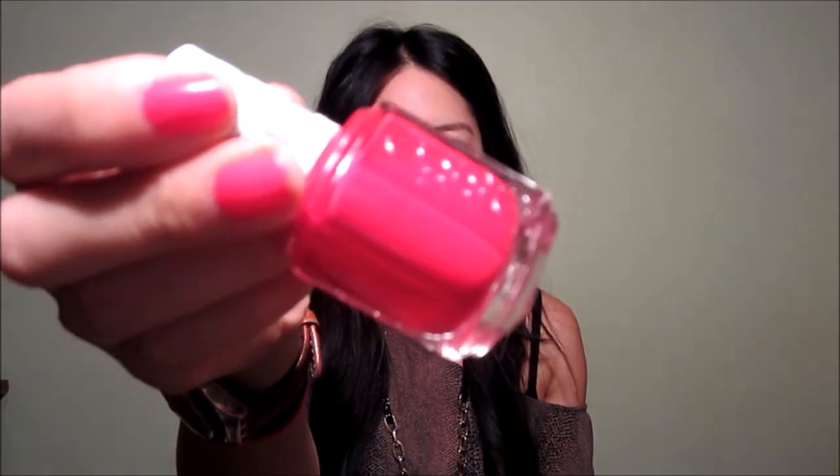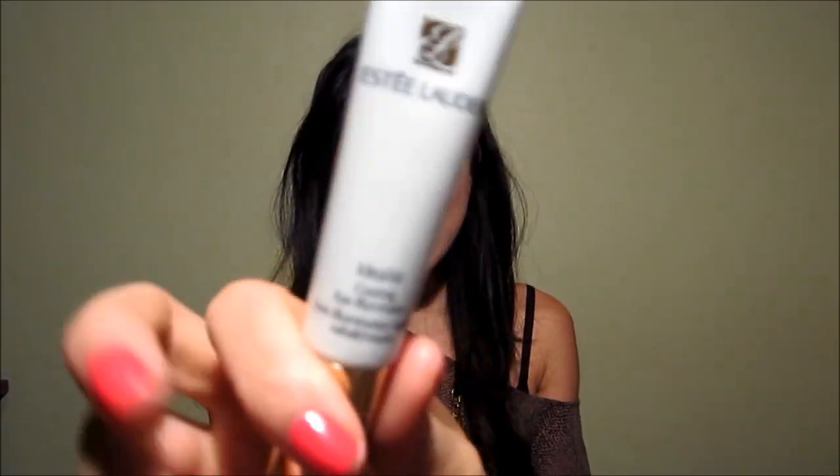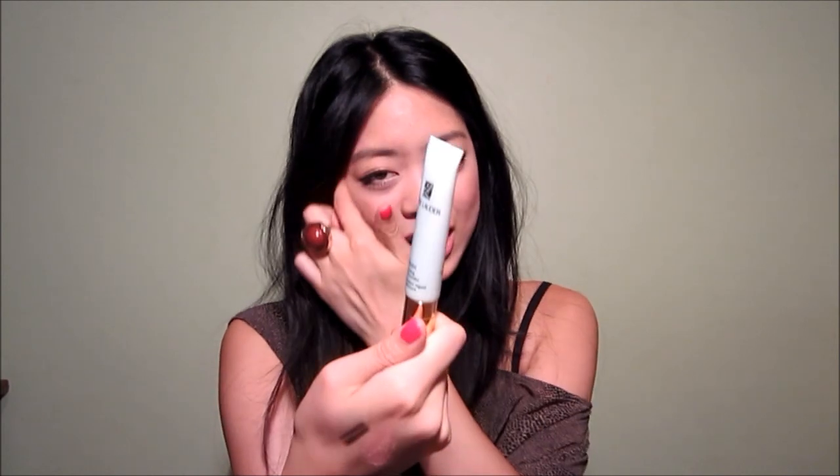I got one Essie nail polish — from Winners and it was only $6.99 instead of $9. This is in the shade Really Red. And from Estee Lauder, I got the Idealist Cooling Eye Illuminator. It comes in a little tube with a ceramic tip that you place under your eye and move in circular motions. I'm not all that impressed right now, but I will give it a chance and review it in a few weeks.